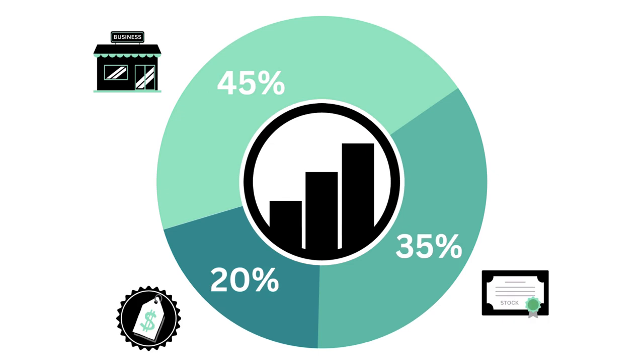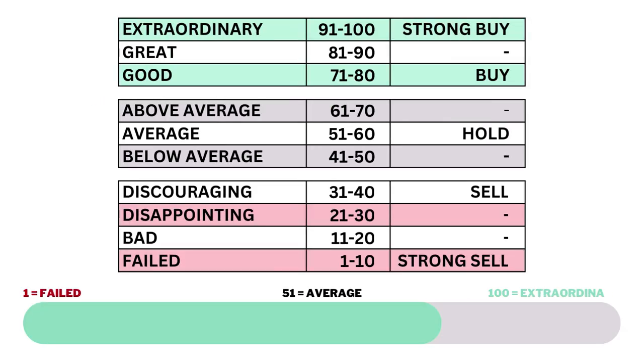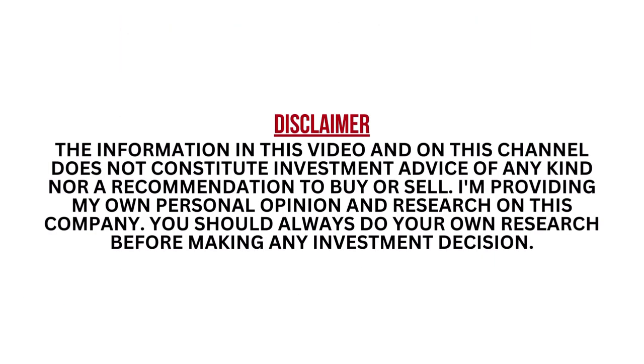This analysis divides three factors: the business, the stock, and the price. When we've got the three factors graded, we combine them to get our final grade. Each of the three factors are given a grade from 1 to 100, with 51 to 60 being considered average.